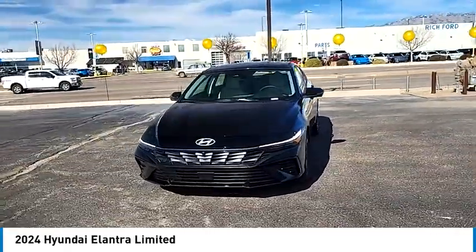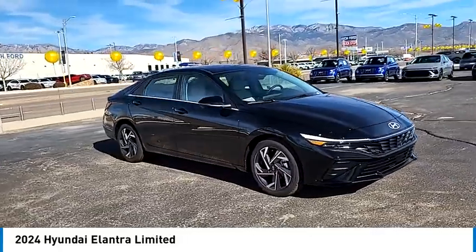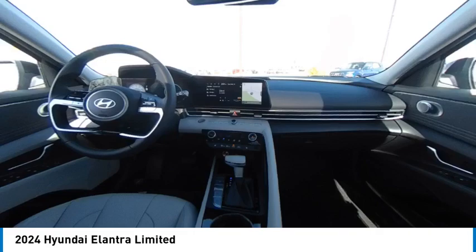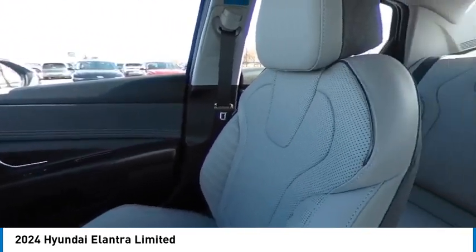Here are some of this vehicle's great options: tire pressure monitor, blind spot monitor, heated mirrors, electronic stability control, alloy wheels, aluminum wheels, remote engine start, brake assist, traction control, and stability control.